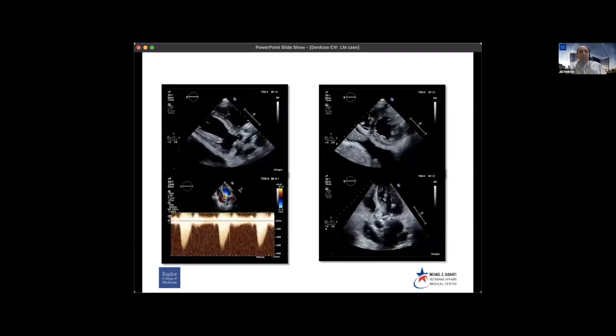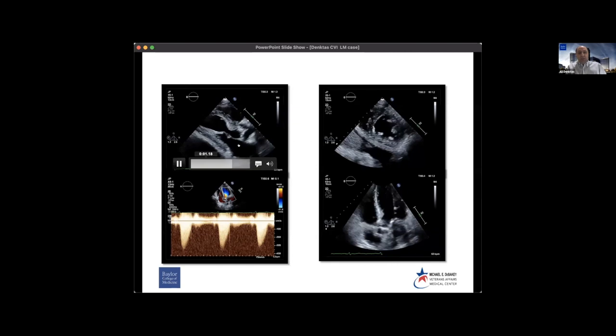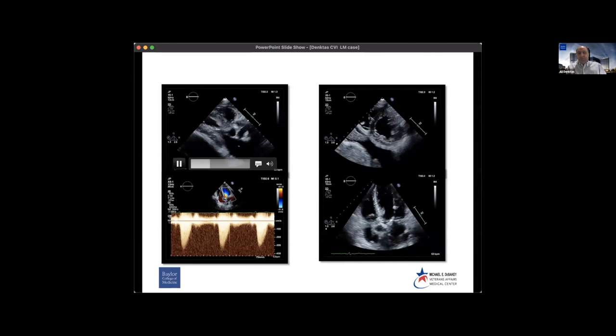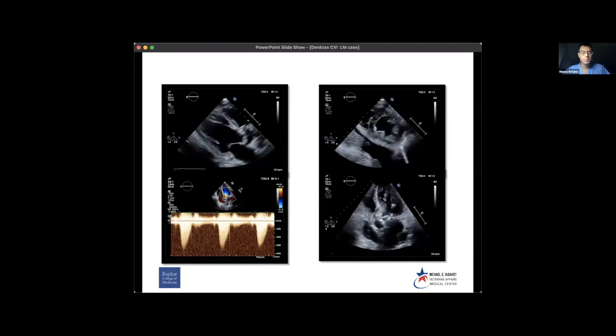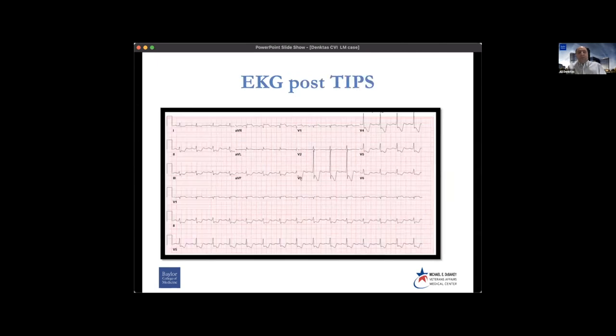The patient had normal LV function and this is the aortic valve outflow. This is the EKG pre-TIPS, and this is the EKG post-TIPS procedure showing diffuse ST depressions with AVR ST elevation. So would any of you not take this patient to the catheterization lab?